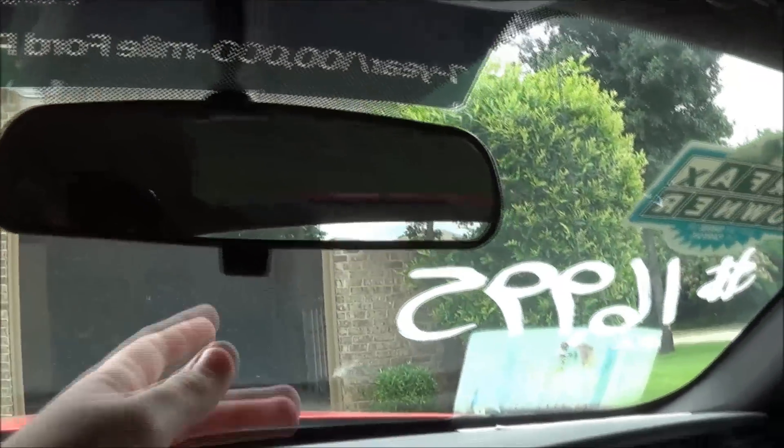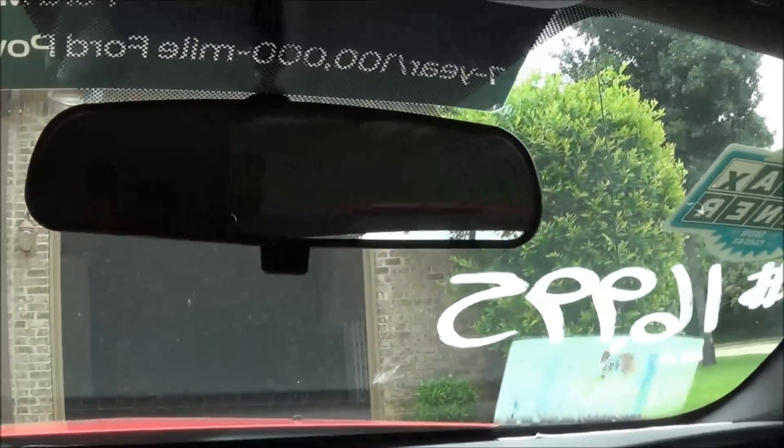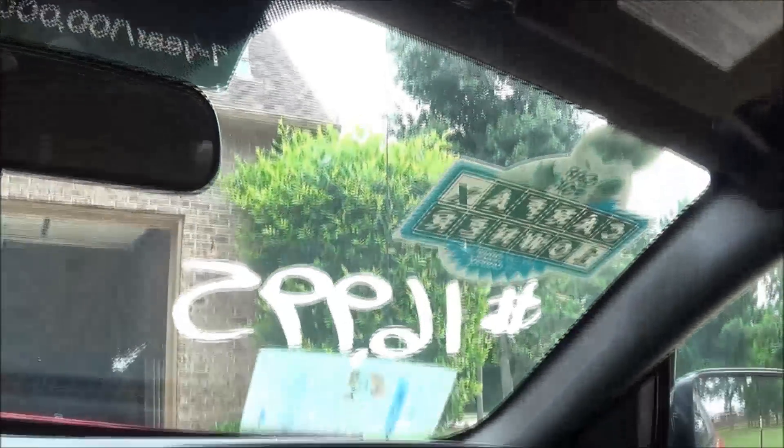No auto-dimming rearview mirror, as you can see. Headliner is plush and feels pretty good — it's soft, it doesn't feel like a cardboard box or anything. Interior illumination, and those are the only two lights that are inside this car.